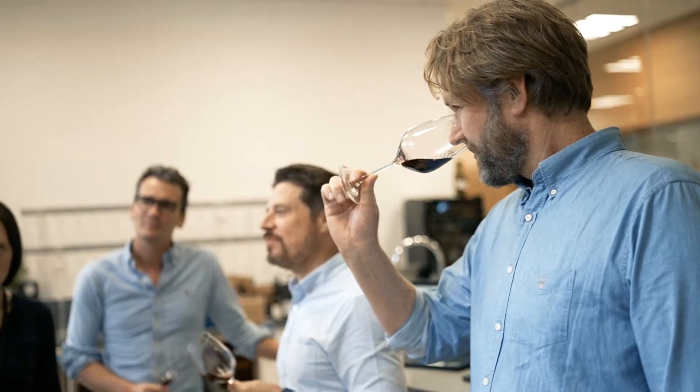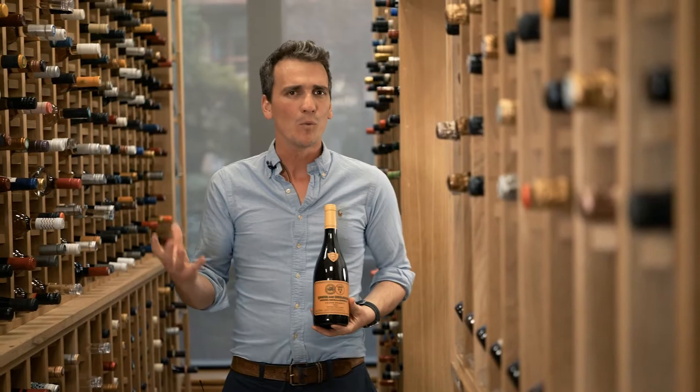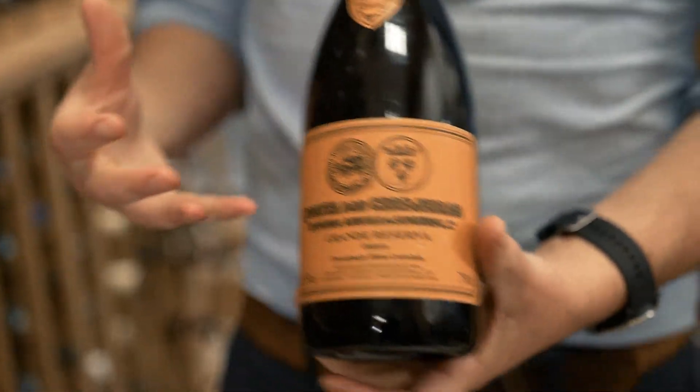It's a superb wine and just shows how far Portuguese winemaking has come really. If you haven't had a fine wine from Portugal before, this is a fantastic place to start.